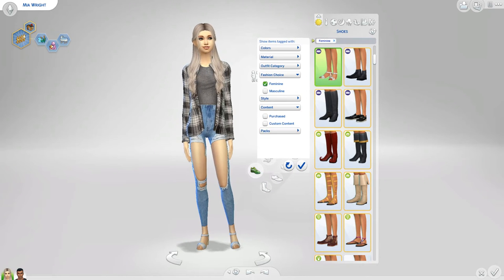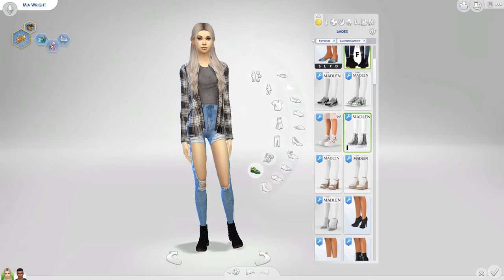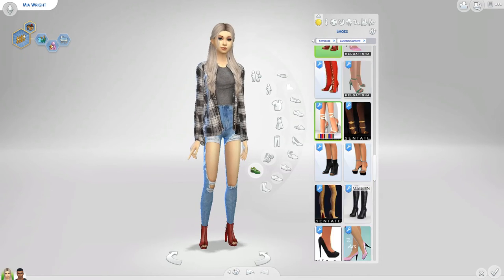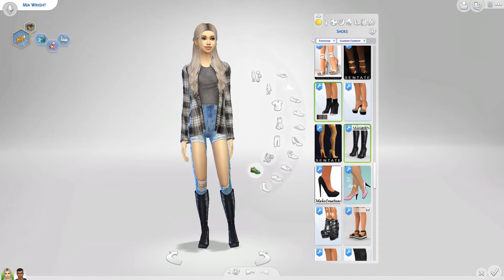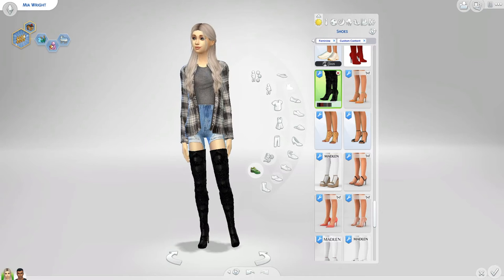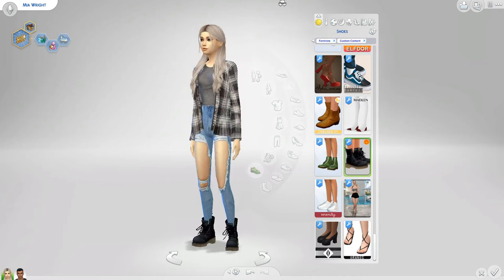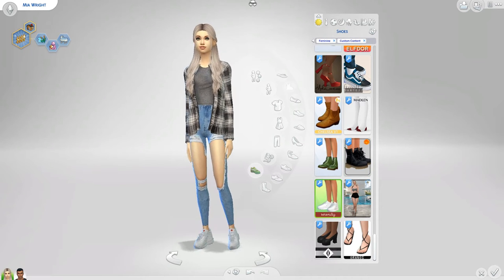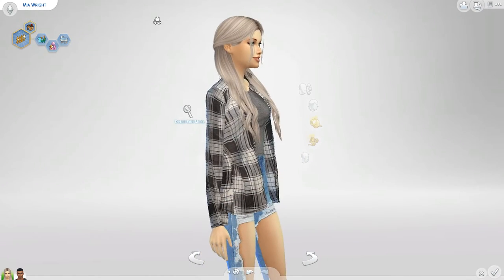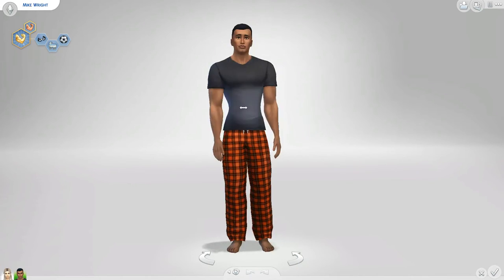Okay, shoes — let's go to custom content. Boots or trainers? High heels — we could go with high heels but I have kind of really fancy high heels. You know what, we'll go with those. So here's Mia's makeover. I've also got piercings but I don't want to add piercings onto her because she's got kind of a sweet kind of look. Right, time for Mike's makeover!